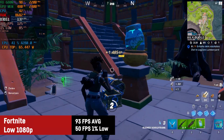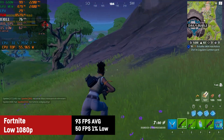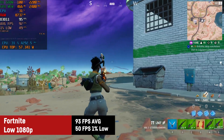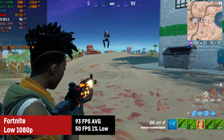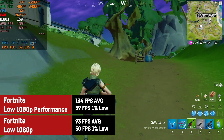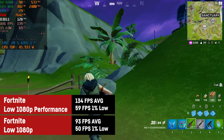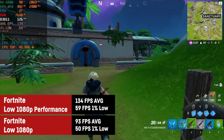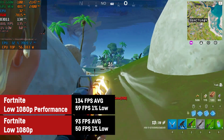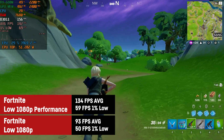In Fortnite I was also testing two settings. First the low preset at 100% resolution scaling using regular DirectX 11, resulting in an average of 93 and a 1% low of 50 — definitely playable, and with the laptop's adaptive sync screen it feels perfectly fluid. The second test used performance mode, which despite the ugly tree textures worked fine and achieved an even higher average of 134 FPS with a 1% low of 59. The frame time graph is a bit uneven but it's still perfectly playable.